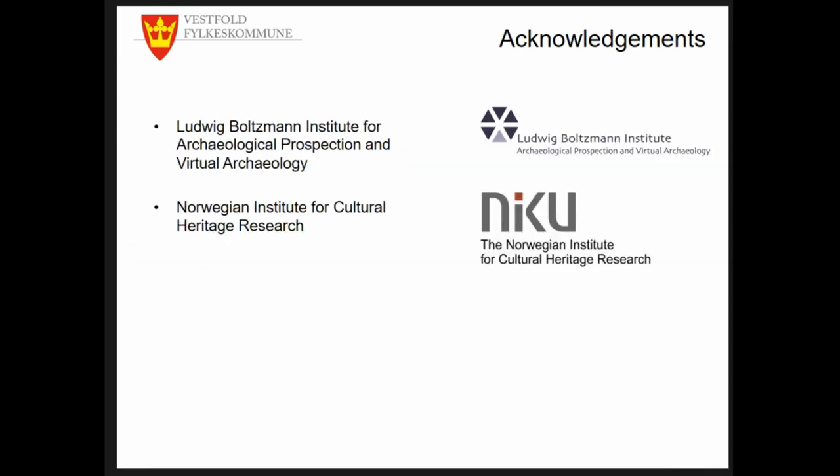That's it — thank you very much. Our partners are the Ludwig Boltzmann Institute and NIKU in Norway. Thank you.